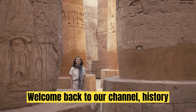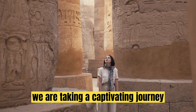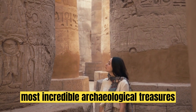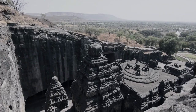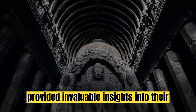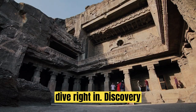Welcome back to our channel, History Enthusiasts. Today, we are taking a captivating journey through time as we explore some of the most incredible archaeological treasures from vanished civilizations — objects that have shaped our understanding of ancient cultures and provided invaluable insights into their lives. So, let's dive right in.